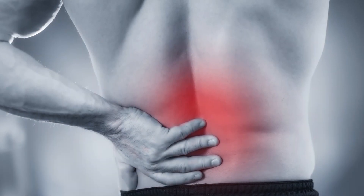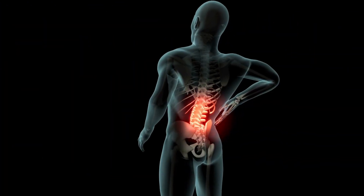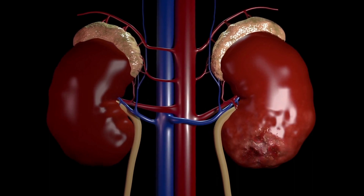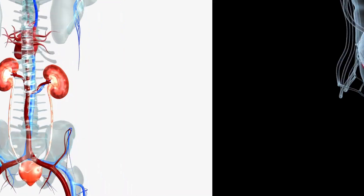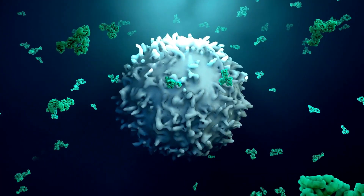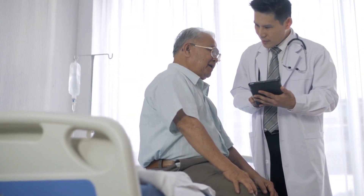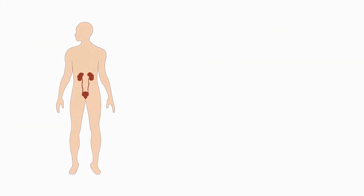4. Pain or Discomfort in the Side or Lower Back. Persistent discomfort or pain in the side or lower back can be a symptom of kidney disease. The kidneys are located on either side of the spine in the lower back, and if they become damaged or diseased, they can cause pain in that area. This pain can be caused by a variety of kidney problems such as kidney stones, infections, or an obstruction in the urinary tract. In more severe cases, such as with kidney cancer, the pain may be constant and severe. It is important to consult a doctor if you are experiencing persistent discomfort or pain in the side or lower back, as there could be other causes besides kidney disease.